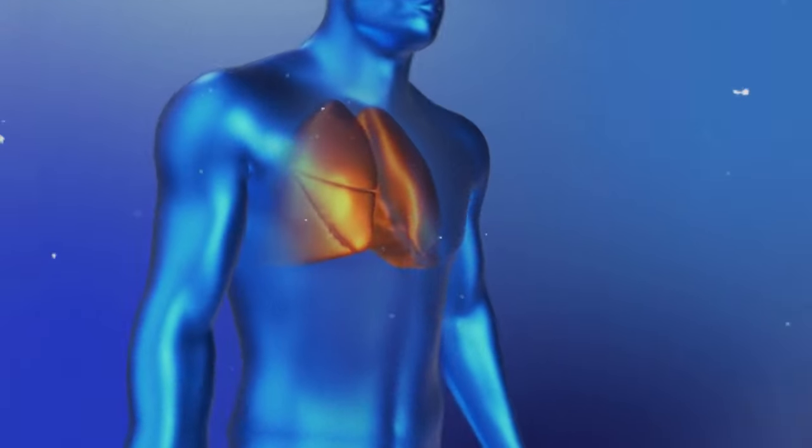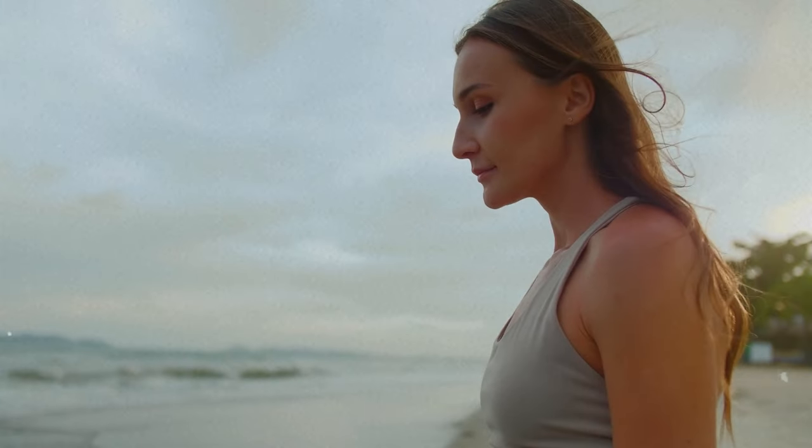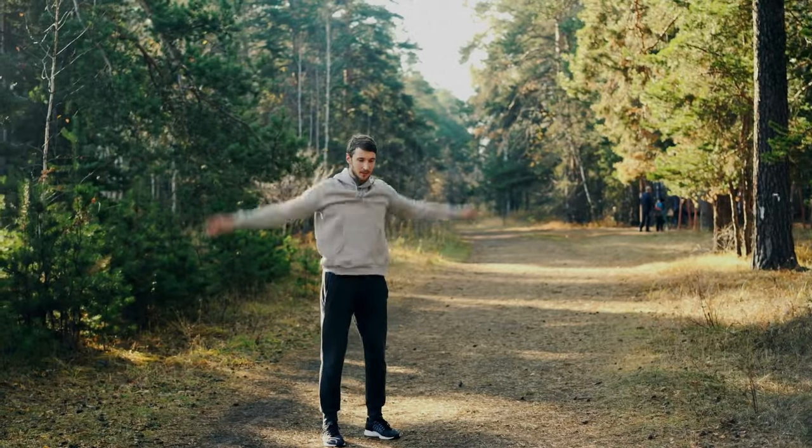Breathing is a seemingly ordinary action that we engage in roughly 22,000 times every day. Often, we take it for granted and don't pay much attention to it. However, our lungs play an unsung hero's role in tirelessly enabling us to inhale life-sustaining oxygen. They are a fundamental cornerstone of our well-being.